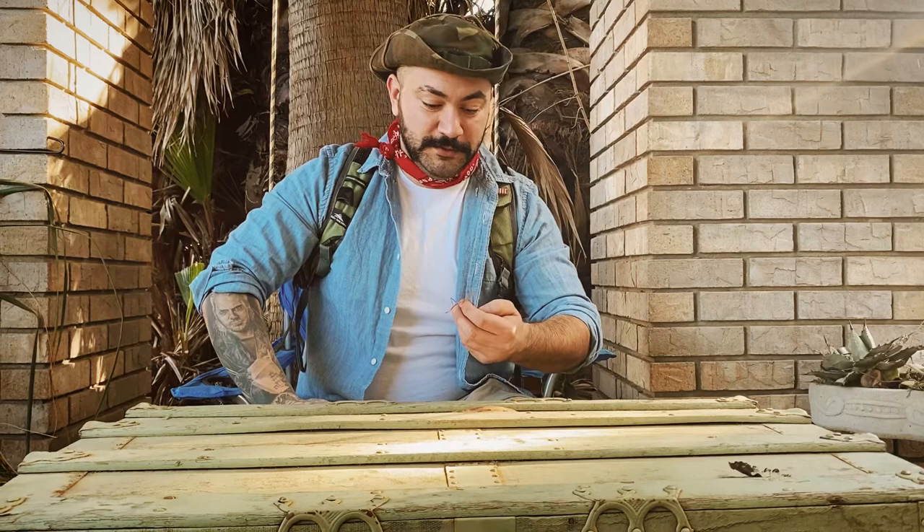Hey everybody, and a special hello to Miss Vasquez's class. Today we're going to be learning about some of my favorite critters, insects. And what better way to start off than with the insects that you guys have in class today. I have here some special little friends of mine, the stick insects.